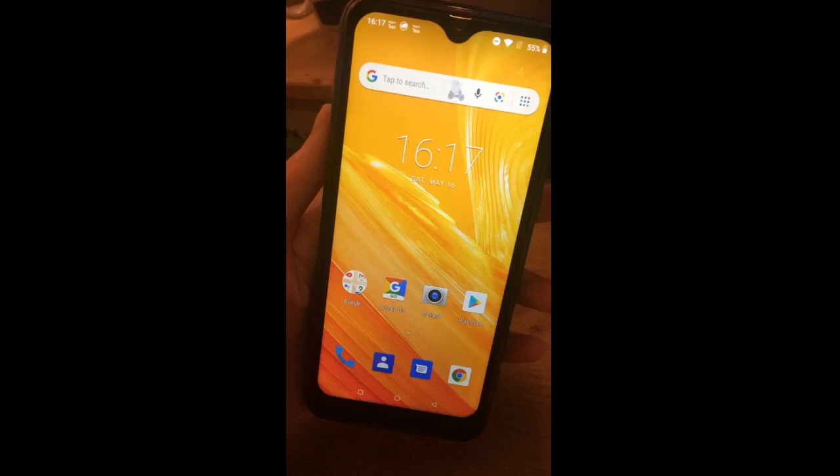Gutes Handy für 12-Jährige. Ich werde aber berichten nach einigen Monaten, ob es immer noch funktioniert.